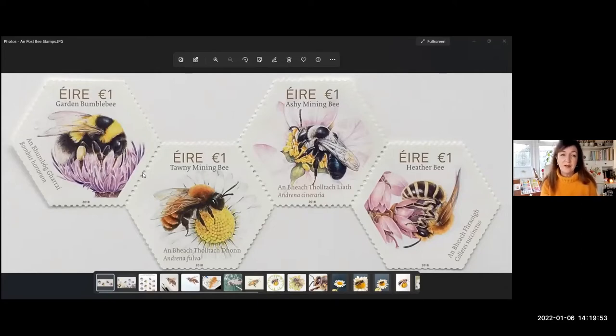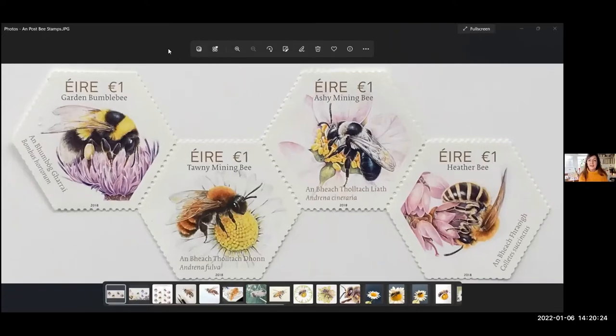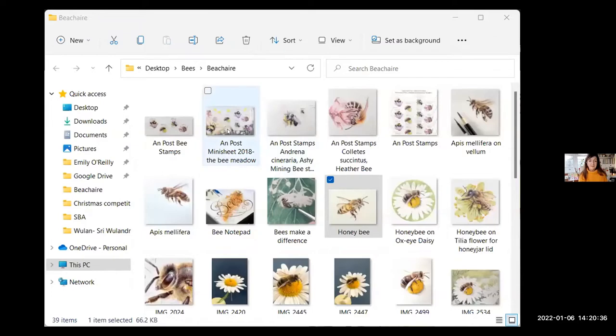The stamps they decided to do were these ones — it was An Post's idea to do them in a honeycomb shape, which I thought was genius. They felt that bees were really important in our culture. We've got a huge history of bees in Ireland — even in the Brehon Laws there were apparently nine pages devoted only to honeybees and keeping bees, which I think is really forward thinking of our ancestors. The type on the stamps is done in gold ink as well.